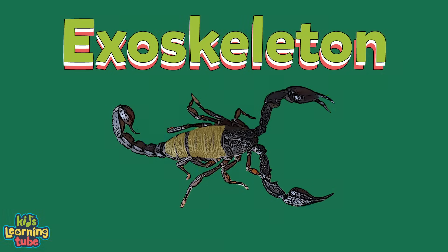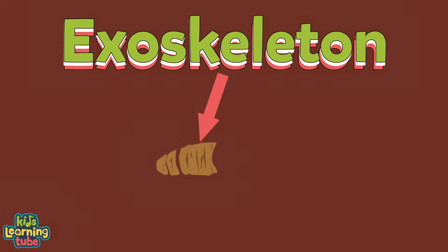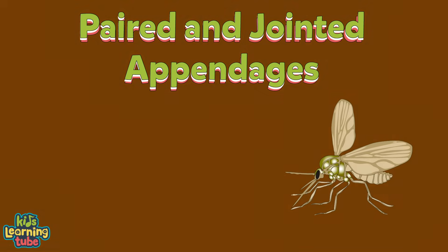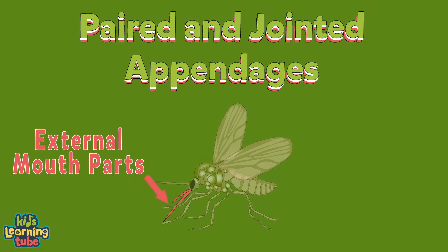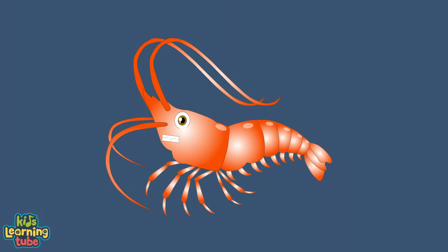When arthropods get bigger, they have to shed their exoskeleton. Be glad humans don't have to do this, cause it does not look fun. Arthropods have paired and jointed appendages, which include: jointed feet, claws, jointed antennae, and external mouthparts.